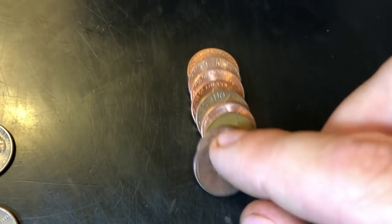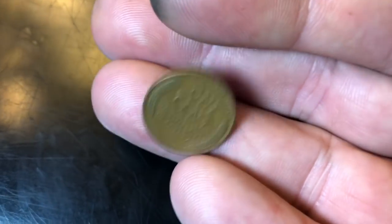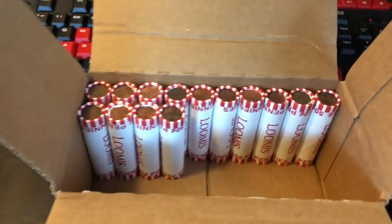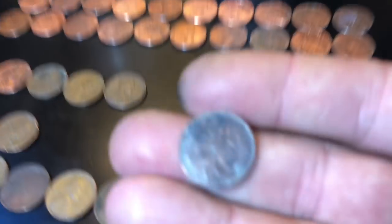Same roll — look at this, a 1937 Philadelphia! And as I pulled it down I saw another 1946 Philadelphia. That's three wheat cents in that roll — now that makes 11 for the box and we still got 14 rolls. Doing well!